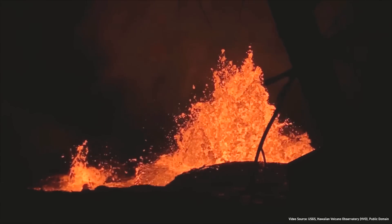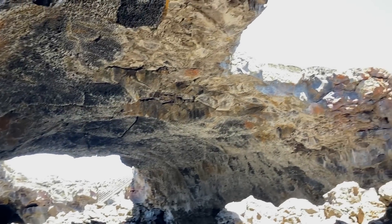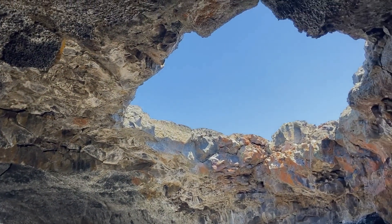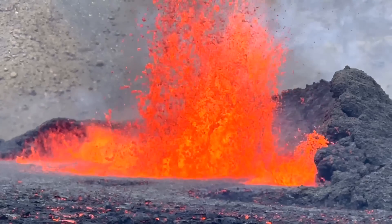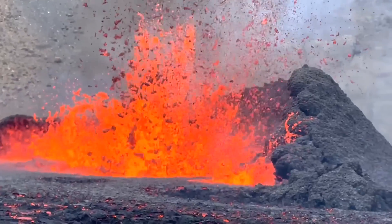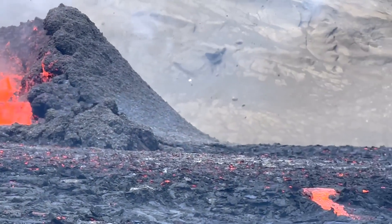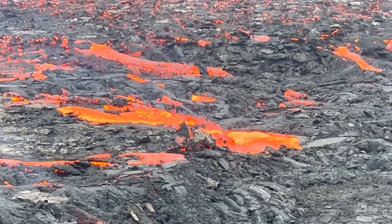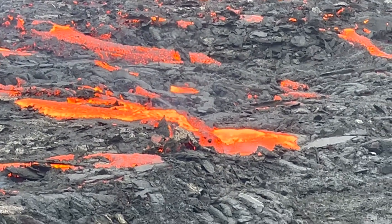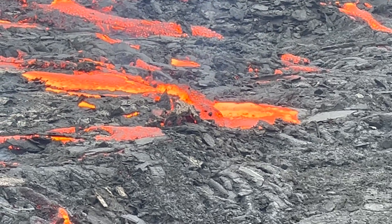One of the many fun and unusual features associated with volcanoes are what are known as lava tubes. Lava tubes can be a variety of sizes, and are typically associated with basaltic volcanoes such as Kilauea in Hawaii. I was lucky enough to witness the formation of one such lava tube during the August 2022 eruption of Meridoller in Iceland. As you can see in this video, a notable amount of freshly erupted lava is seemingly disappearing into the ground — this lava entered through a so-called skylight of the lava tube.